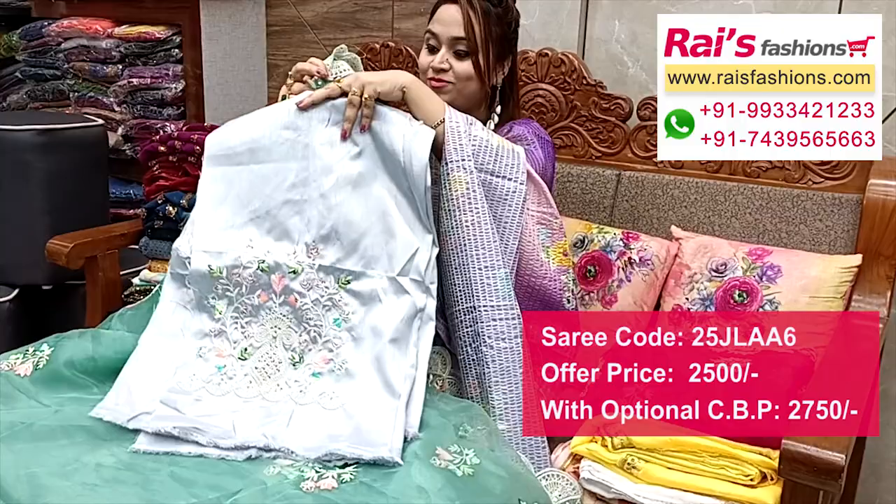Running blouse piece — full set, very elegant and fully designer looks.